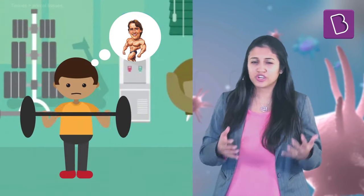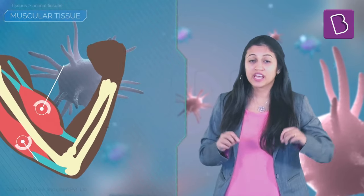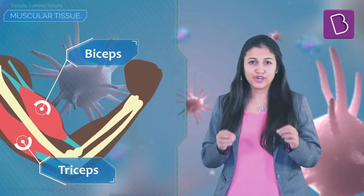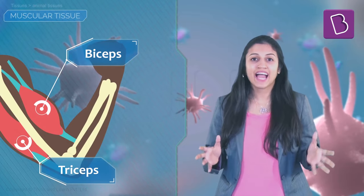When you think muscular, you think movement. You also conjure up images of Hrithik Roshan or Arnold Schwarzenegger taking care of the bad guys — and you're right. A hell lot of muscle tissue in your biceps and your triceps will take you closer to the Arnold Schwarzenegger look.